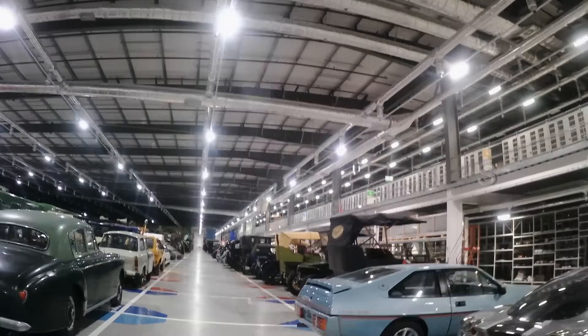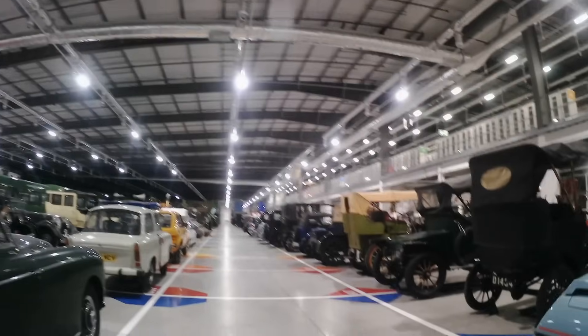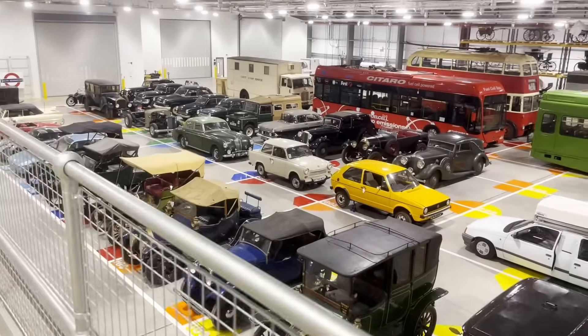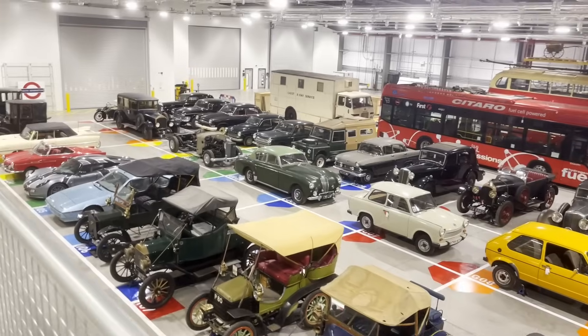Passing through the main doors, I was greeted to a sight of dozens of cars from throughout history. Here's another view from above. I don't know a huge amount about cars, so I'd be interested in hearing from all you petrolheads watching as to what catches your eye here.